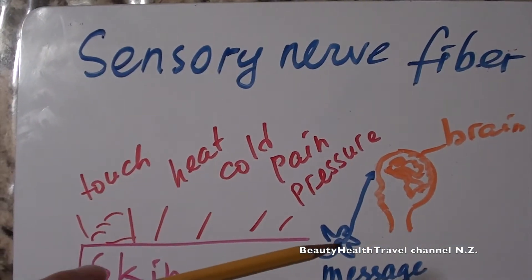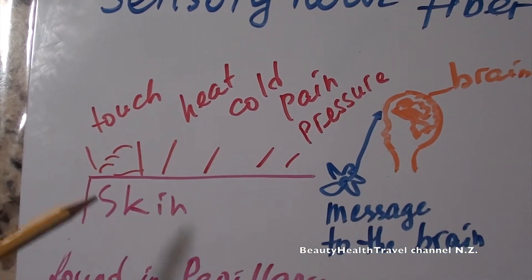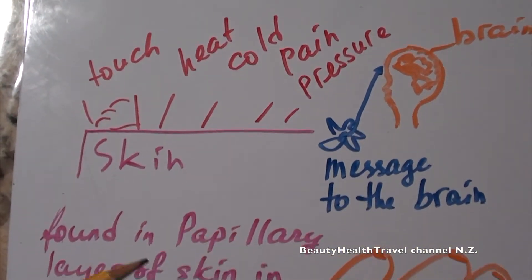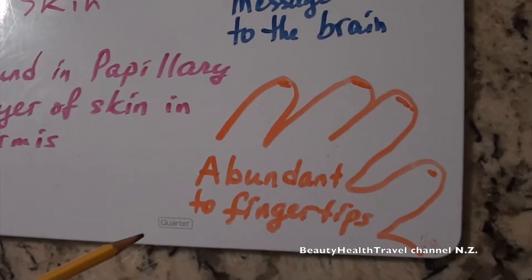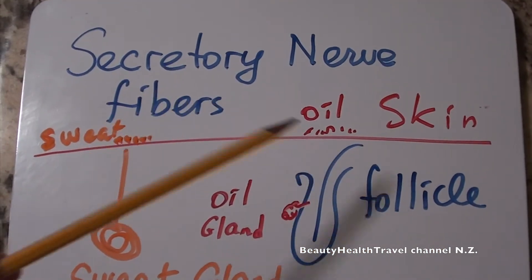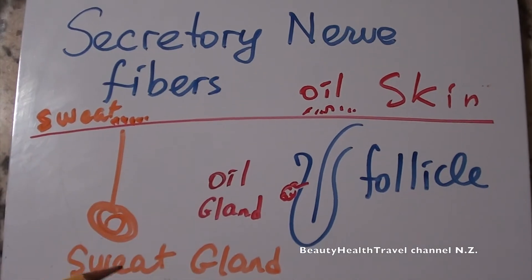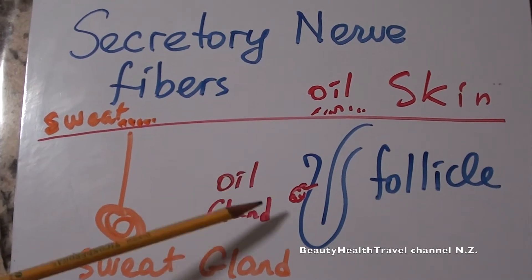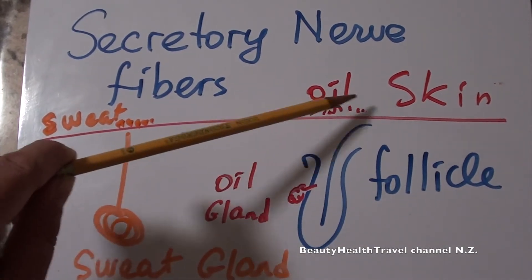Sensory nerve fibers react to touch, heat, cold, pain, and pressure on the skin, and send messages to the brain. Sensory nerve fibers are found in the papillary layer of the dermis and are abundant in the fingertips. Secretory nerve fibers regulate sweat production distributed to the skin and the oil production — the sebum of the oil glands — distributed to the skin.